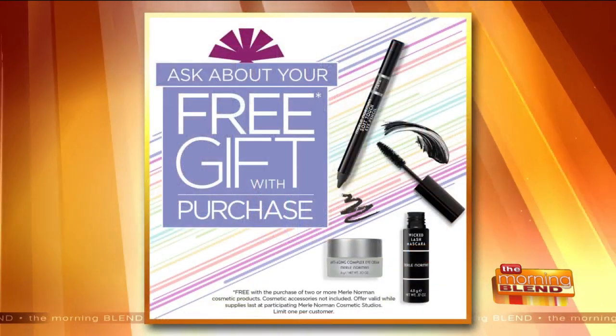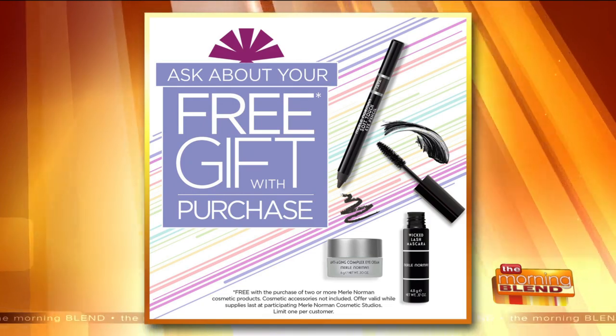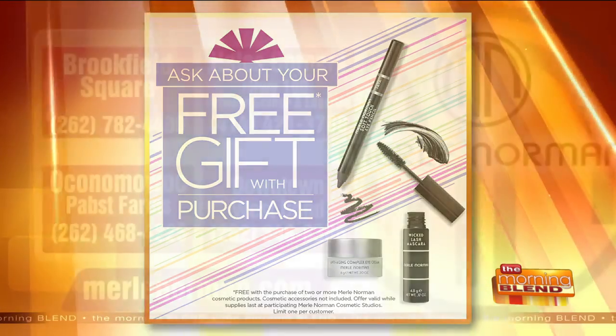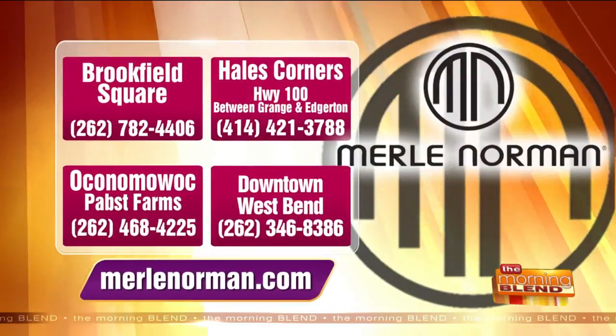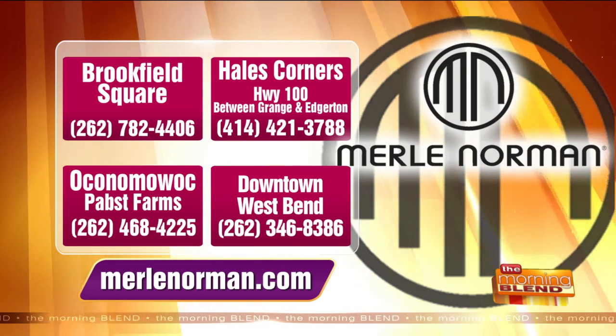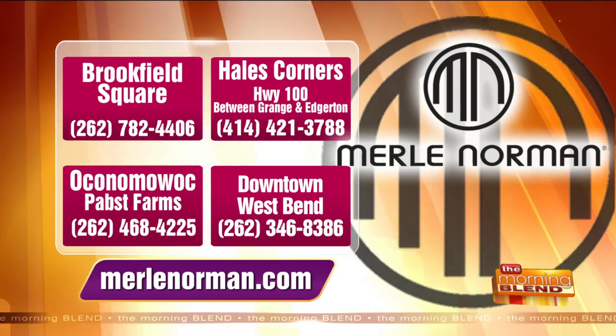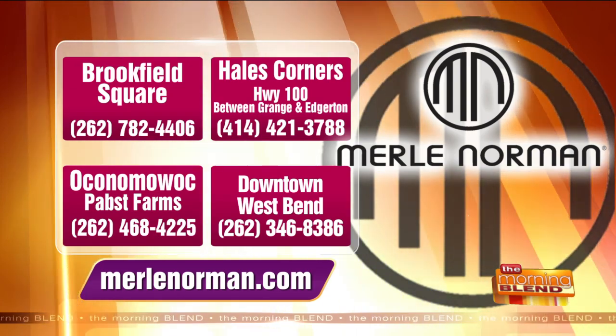You look gorgeous today as always, Debbie — it's so good to see you. Thanks for sharing that. Double cleanse, girls — that's what we've got to do. Don't forget to ask about your free gift with purchase with two or more Merle Norman products when you stop in. There are locations in Brookfield Square, Debbie's stores in Hales Corners on Highway 100 between Grange and Edgerton, also in Oconomowoc at Pabst Farms, and a shop in downtown West Bend as well. Stop in and get your double cleanse on.